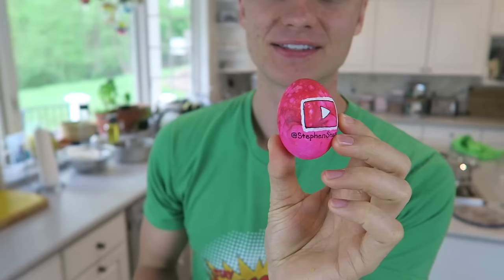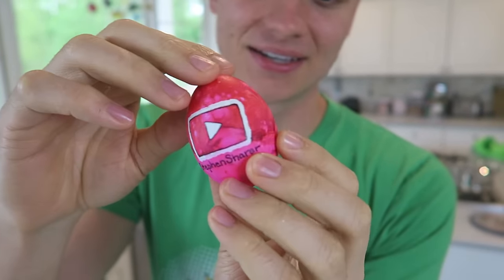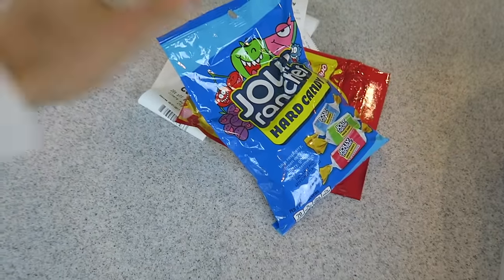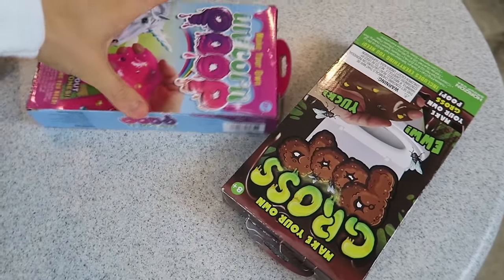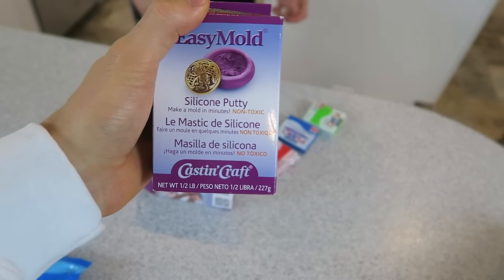Alright Carter, we got all our supplies — let's get started on the edible fidget spinner! Before we start, check out this Easter egg I posted on Instagram — it has the Steven Share YouTube play button on the front and Share the Love on the back, probably the cutest Easter egg I've ever seen. This is our candy bag — Jolly Ranchers and Starbursts. And from Michaels we got mold supplies. Let's start with making the fidget spinner mold using this silicone putty Easy Mold.